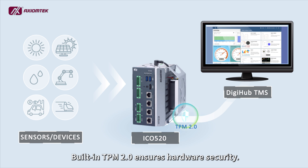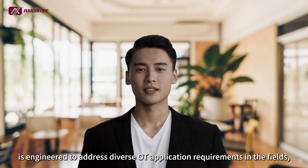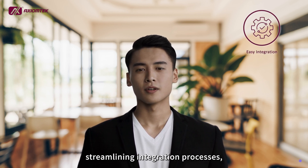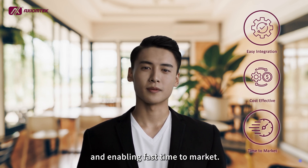Built-in Trusted Platform Module 2.0 ensures hardware security. The ICO 520 is engineered to address diverse OT application requirements in the field, streamlining integration processes, reducing costs, and enabling fast time to market.